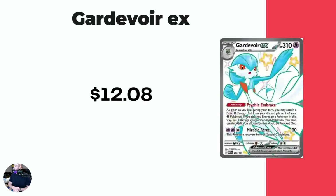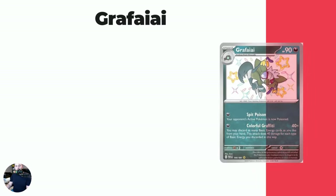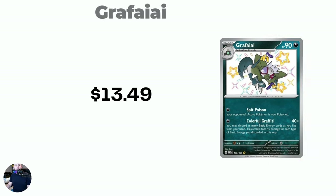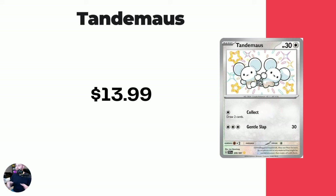Then we have another shiny ultra rare — the Gardevoir EX at $12.08. The special illustration rare version of this one is absolutely breathtaking. Then we have Wiglett at $13.00 even. Then we got Slowpoke, another cool baby shiny at $13.19. Followed by Grafaiai at $13.49. Another hyper rare — Ting-Lu EX at $13.80. So lots of the cards right now in that $10 to $15 range; there's a ton of them actually.